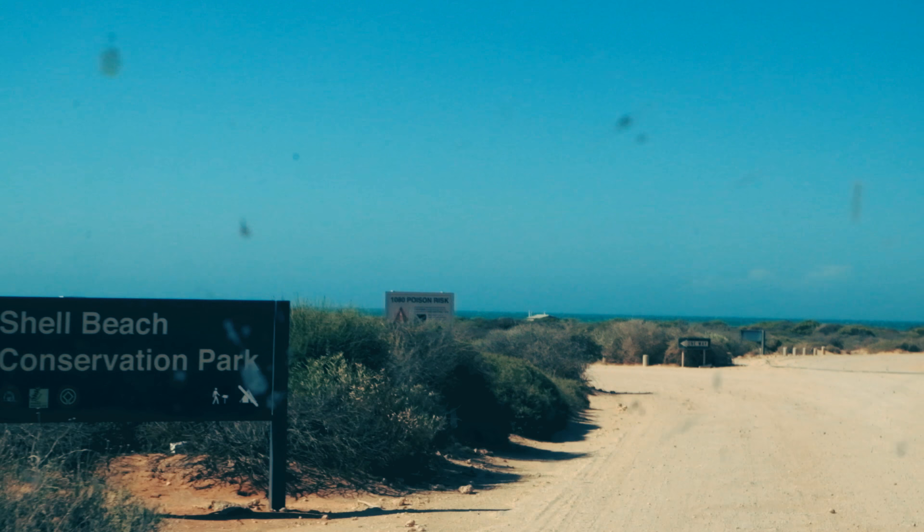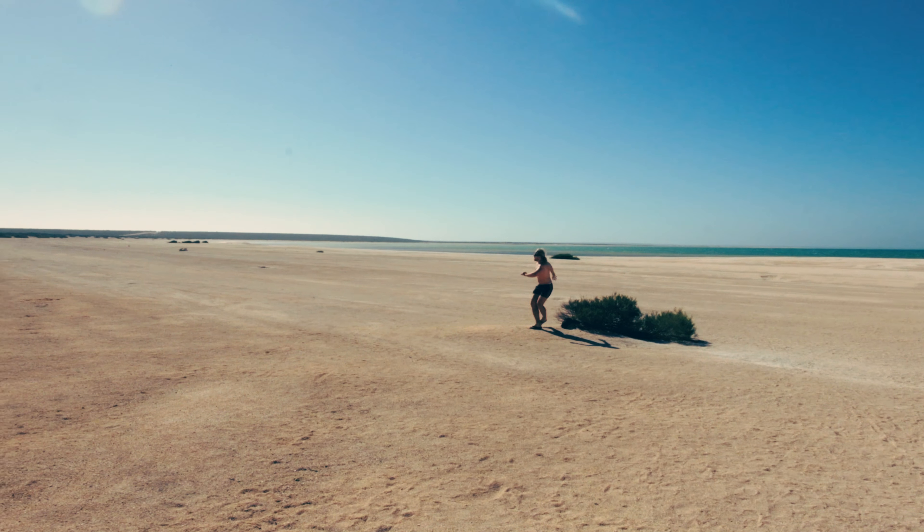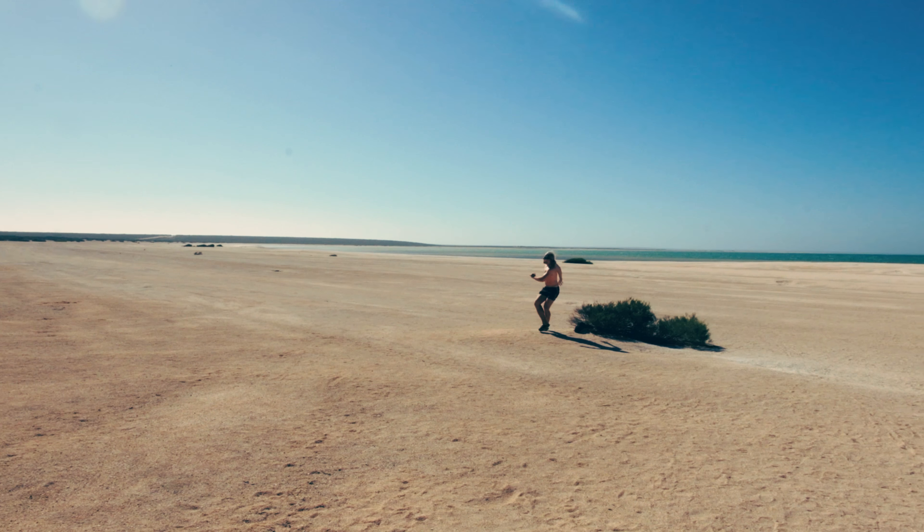After driving for hours we arrived in the middle of nowhere — the fantastic Shell Beach. The sand of this beach, well, it's actually not sand. It's just small shells. Of course, that's why the name is Shell Beach. You can pick up the sand and it's all small shells.